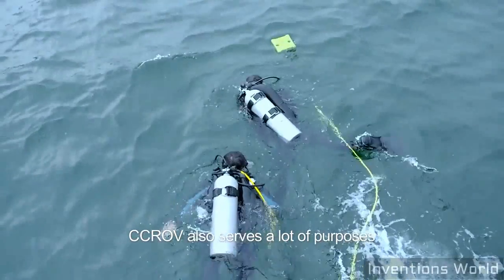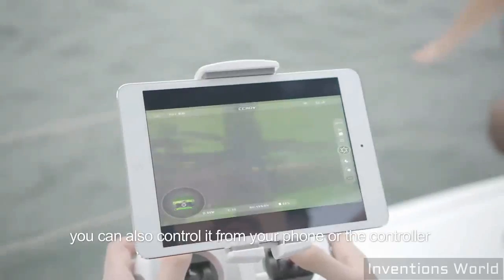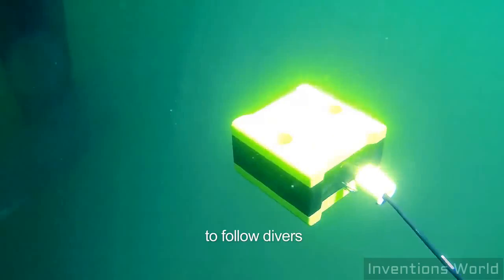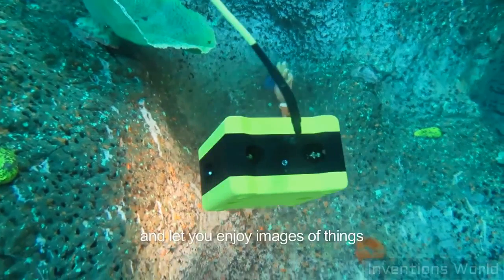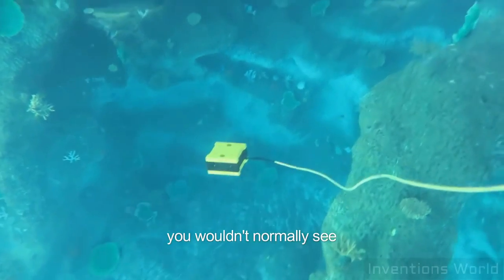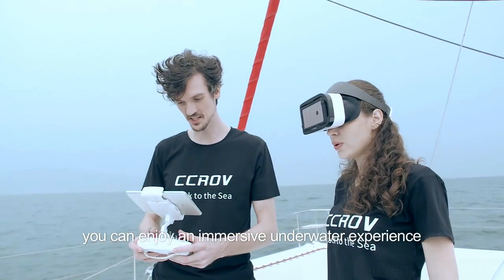CCROV also serves many purposes. In addition to taking underwater video and pictures, you can control it from your phone or a controller to follow divers or check inaccessible spots. The full camera tracking light will illuminate the darkness and let you enjoy images of things you wouldn't normally see. Along with an FPV or VR headset, you can enjoy an immersive underwater experience.